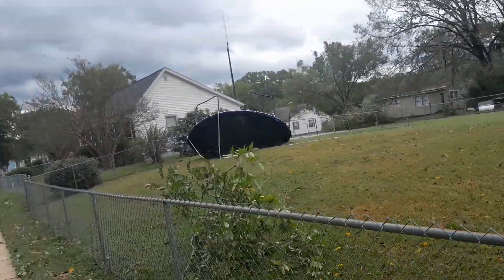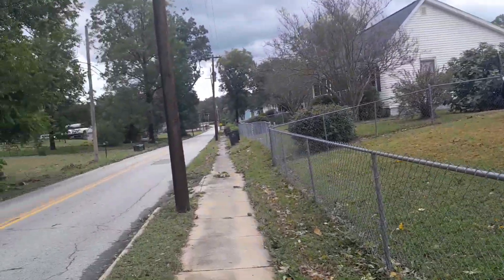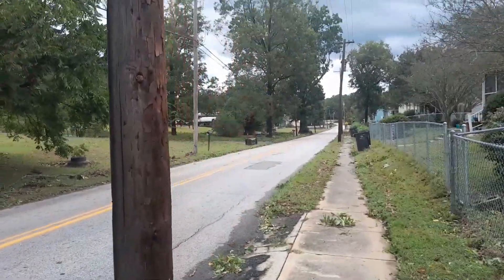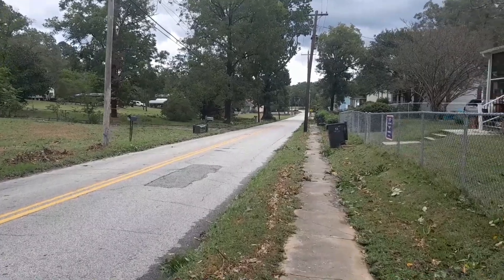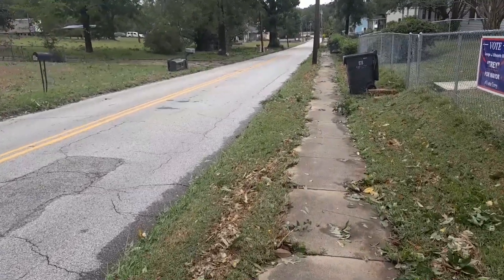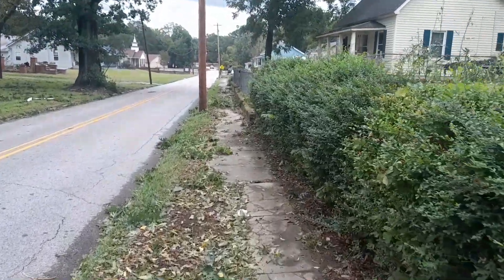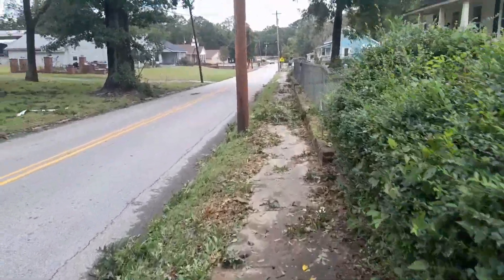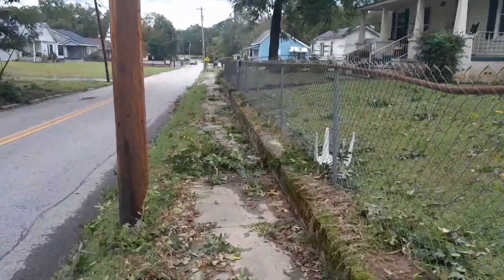I guess that got blown over. I'm going down here to that house we looked at where the lake was in the street, because there's two trees in the front yard and I couldn't see them from the backyard that well, so I'm going down here to get those. A lot of limbs on the sidewalks and stuff.